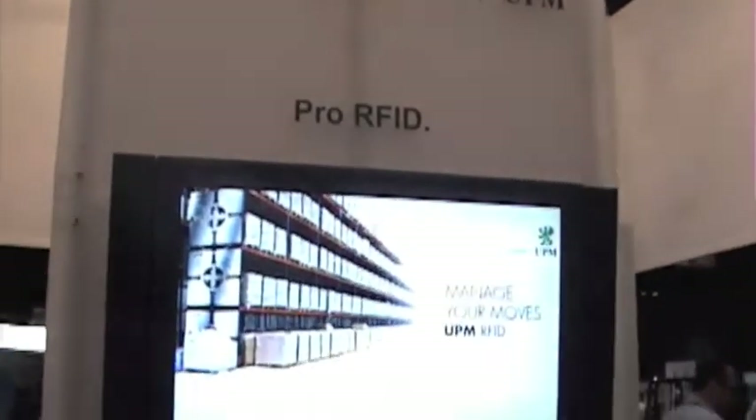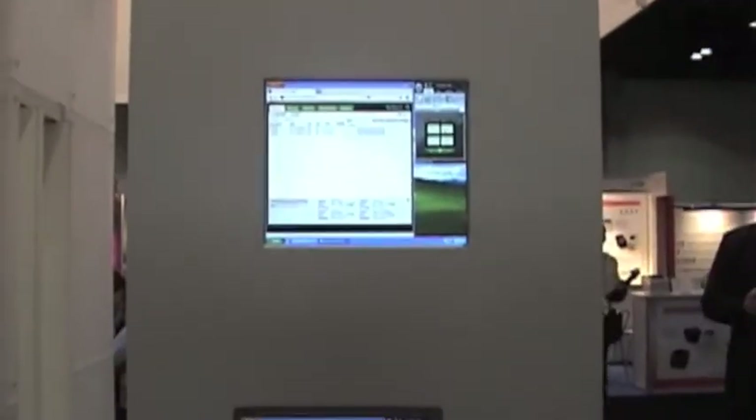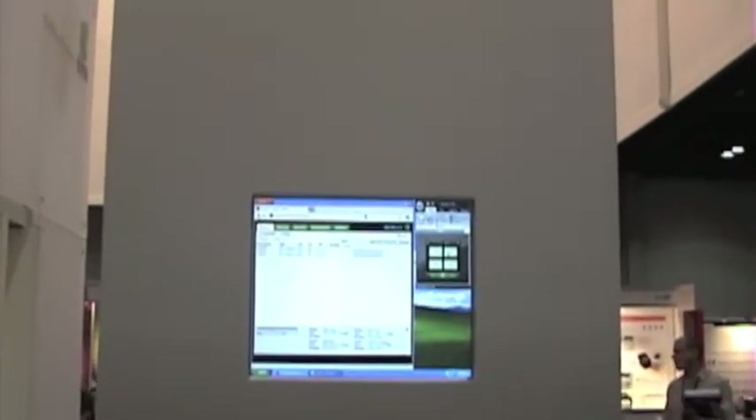We are at the UPM RFID booth in Orlando. What I do is item-level RFID for retailers. We use a Motorola handheld and our own web-based solution, which allows us to manage store floor inventory for retailers.